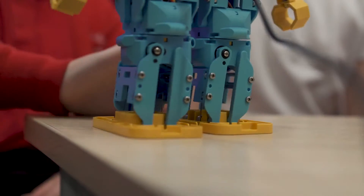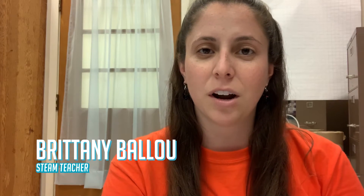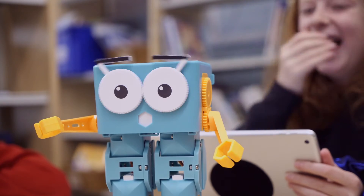For them to be able to put in code to see how Marty would react, instead of having just a sprite on the screen, it gave them instant feedback if their code worked or not.